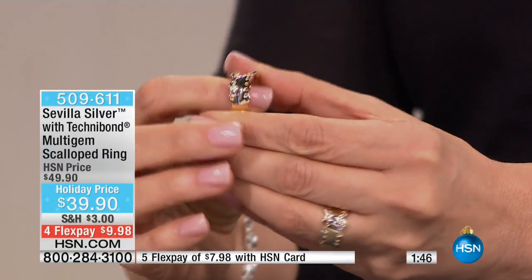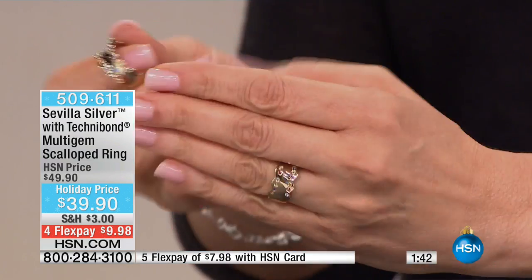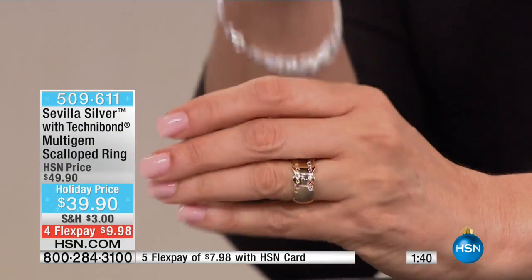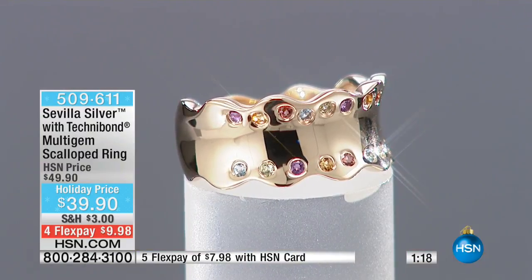I like the fact that it's convex and that the stones are set down in there. Really unexpected — I don't think you have a piece of jewelry like this yet. It looks like you did a custom piece, like you sat down with a jeweler and came up with this design together. It's smooth, it doesn't have a prong to get in the way — no sweater is going to interfere with your ring.